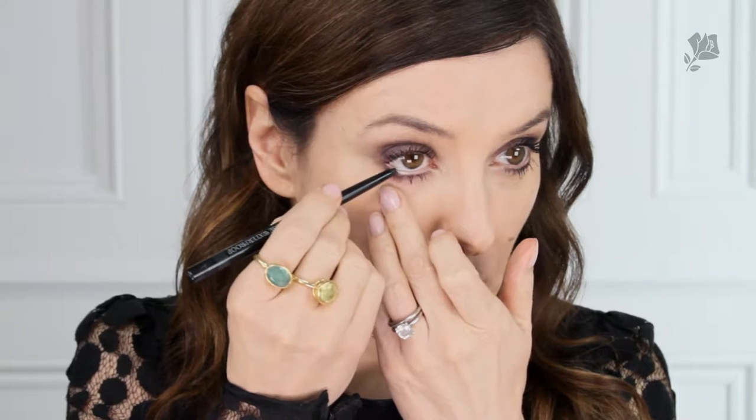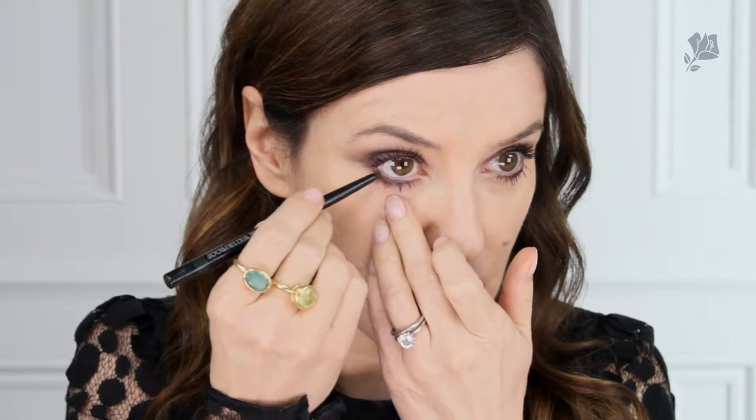For mascara I'm going to choose waterproof, because for a night out you don't want your mascara to run — you don't have to worry about it. A couple of good coats of waterproof mascara and you're set. To finish the eyes I'm going to use the black waterproof pencil all along the lower waterline. This will just add some drama, and because it's waterproof it should stay put.